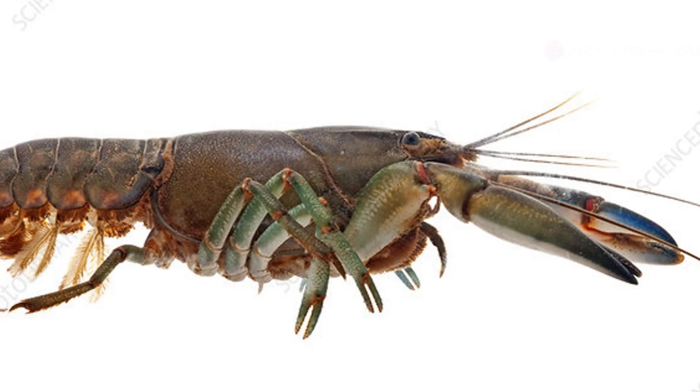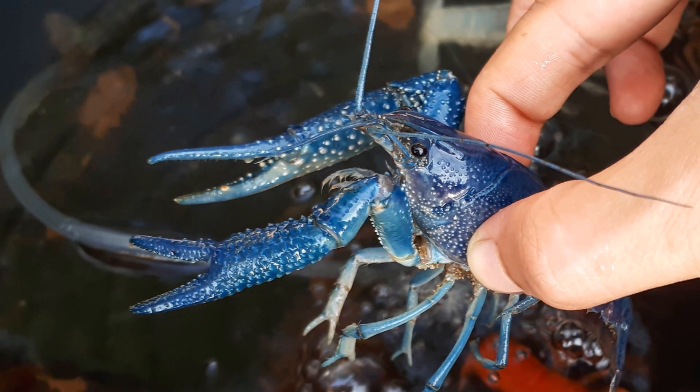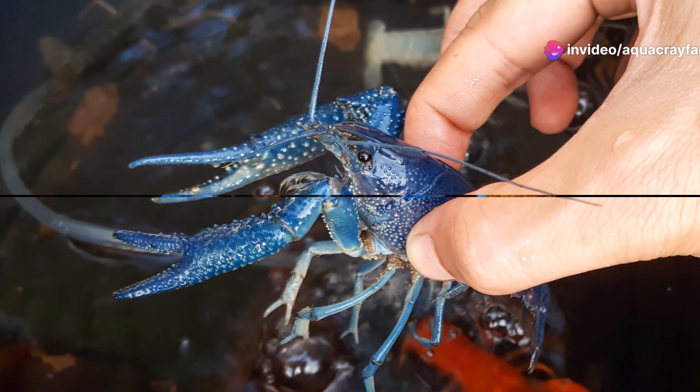Number 5: the yabby. Native to Australia, the yabby is a large and robust crayfish that can be quite territorial. Yabbies are known for their burrowing behavior and can be very aggressive, especially during mating season.